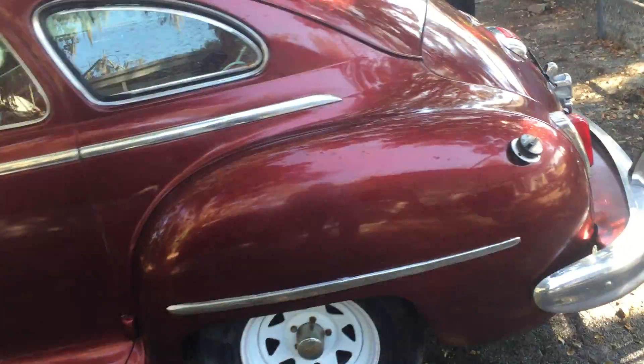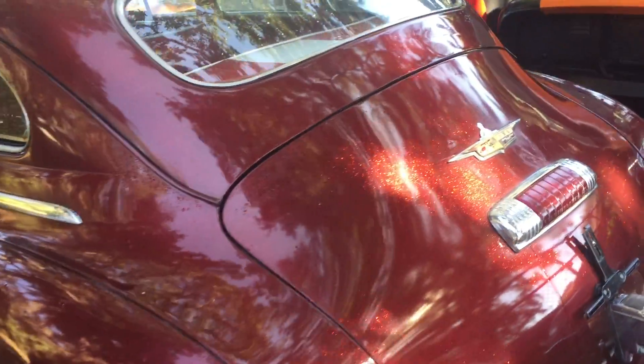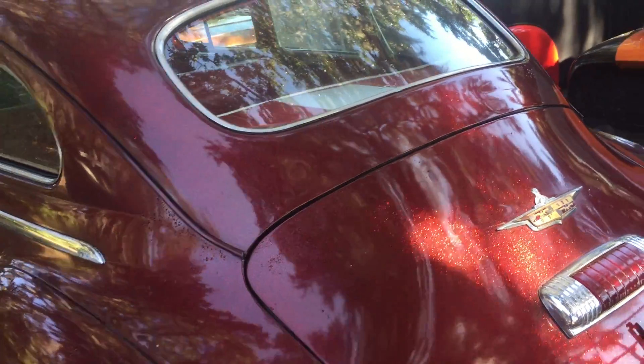It's so difficult to capture the sparkle of this paint job, but boy it is really something. You get a little idea of it there — this is a gorgeous paint job on this car.